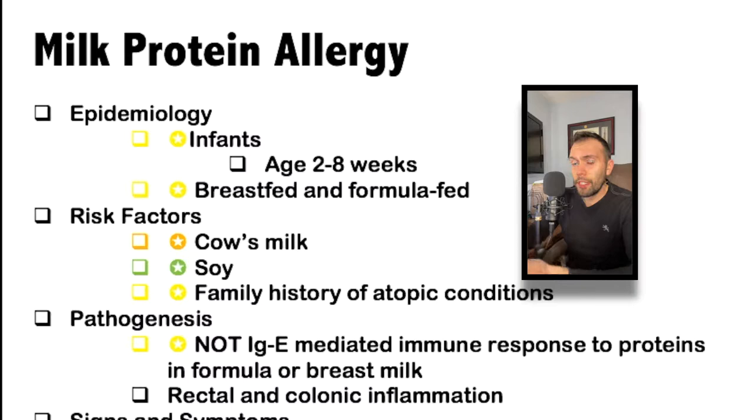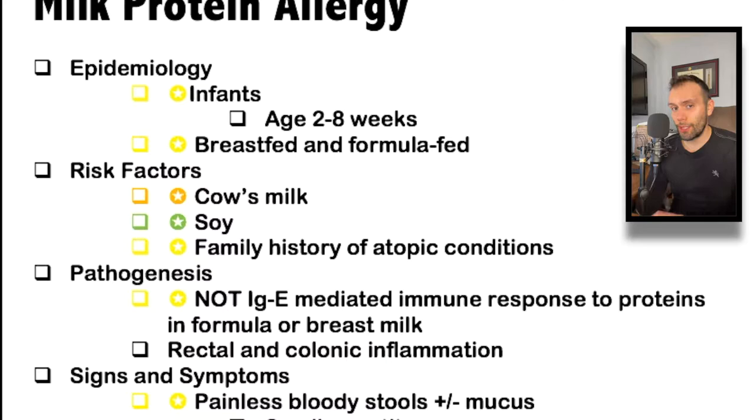There can be different precipitants, but there's some kind of protein inside the milk causing inflammation, particularly at the distal colon and more in the rectal area. That can sometimes lead to painless rectal bleeding, something similar to what you'd see in a Meckel's diverticulum — but remember, this is aged two to eight weeks, not two years old like you'd see with Meckel's. It can be in breastfed or formula-fed infants, and this is actually a relatively common cause of rectal bleeding in infants.